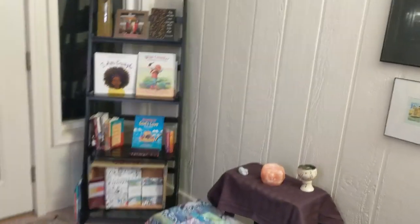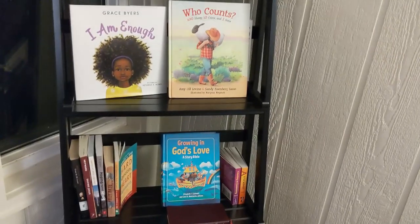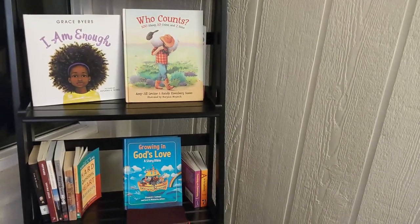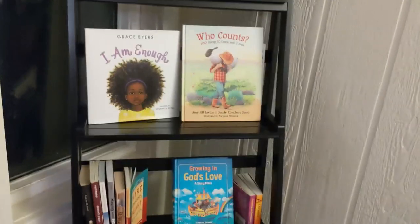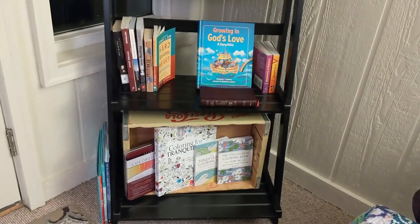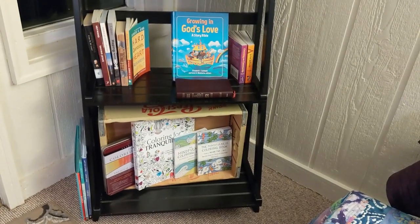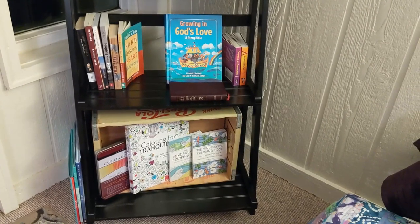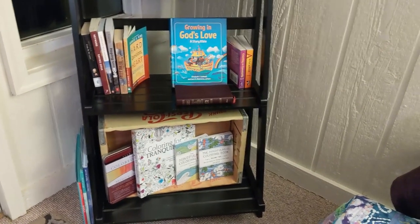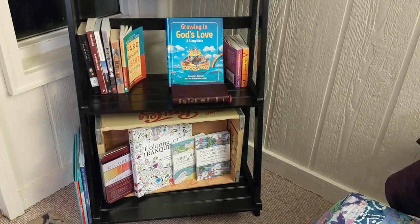Here is my worship space that I created from what I could find in my house. Over here I have some books that carry within them some good messages — books for Dietrich and also books for Travis and me. On the bottom shelf I have some coloring books along with some pencils. I find that when I'm feeling really anxious and unsettled, just sitting down and coloring for a little while can help me still myself and my spirit, and kind of facilitate prayer to God as well.